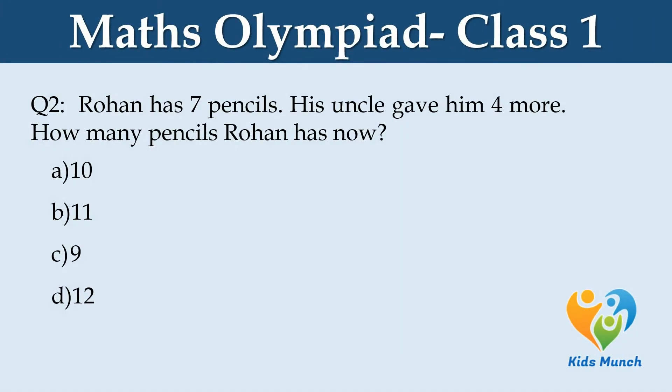Rohan has 7 pencils. His uncle gave him 4 more. How many pencils does Rohan have now? A. 10, B. 11, C. 9, D. 12.